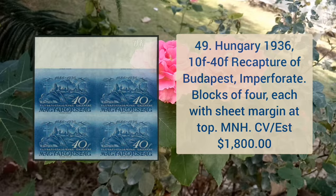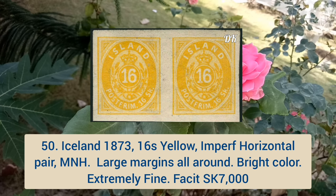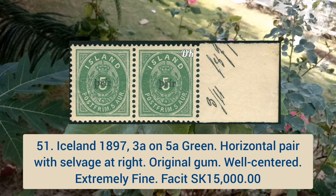Iceland 1873 16 shilling yellow, imperforate horizontal pair, mint never hinged, large margins all around, bright color and extremely fine. Iceland 1897 3a on 5a green color, horizontal pair with salvage at the right, original gum, well centered and extremely fine.